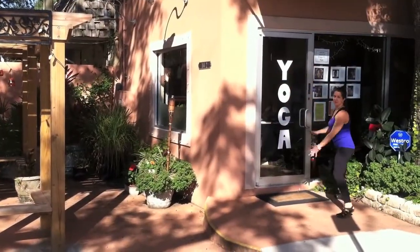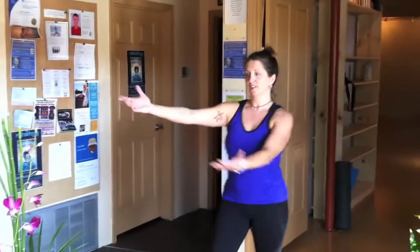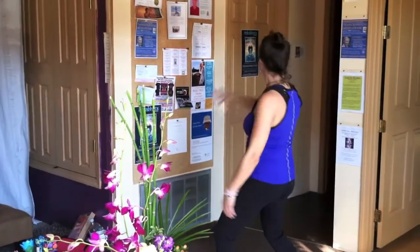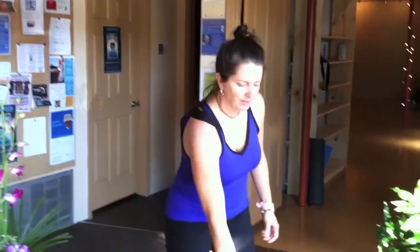Into the door, and it says yoga. So come on in, I want to show you the lobby. Here's our lobby. Here's our lovely assistant — somebody will be at the computer to help you get signed up. This is the yoga lounge. These are the restrooms.